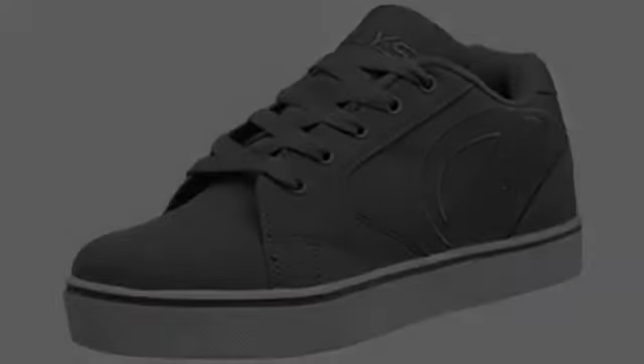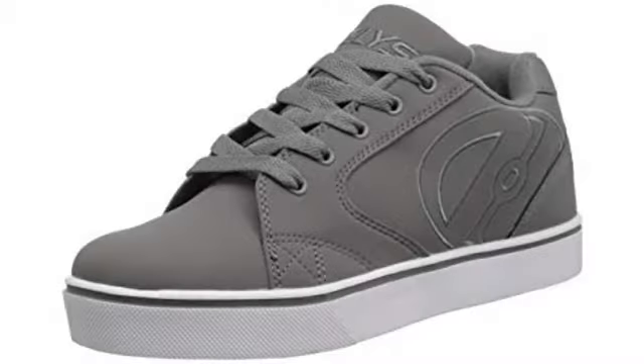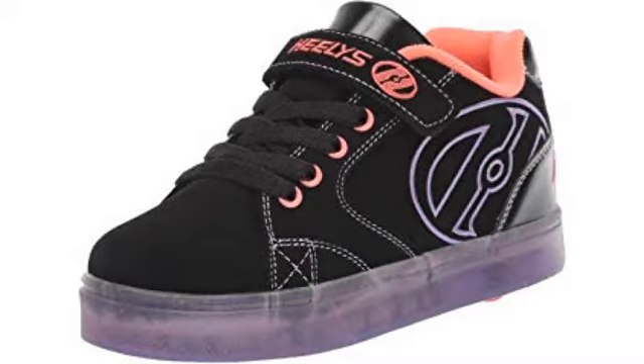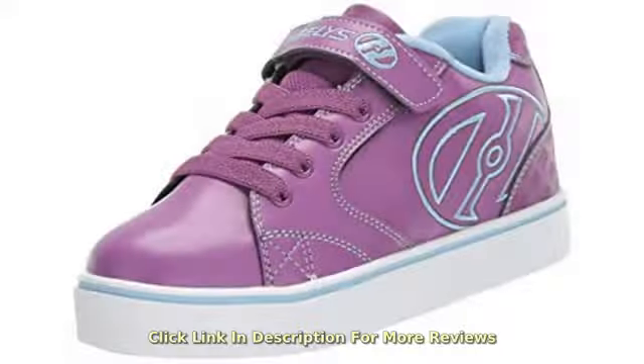These were my 9-year-old's favorite Christmas present by far. She had never tried them before and within a day or two she was a pro. We did watch some how-to videos on YouTube to get some tips, and that really helped. Other than being fun, these shoes are very well made and high quality.